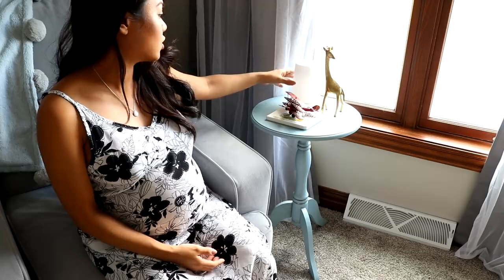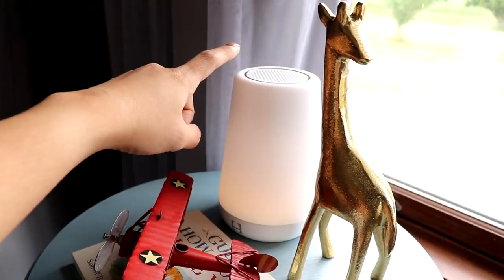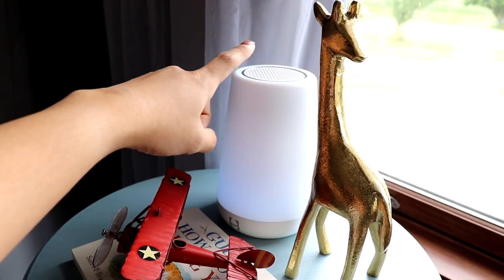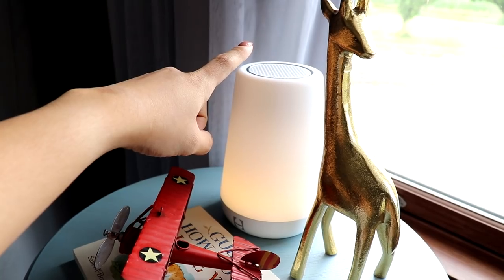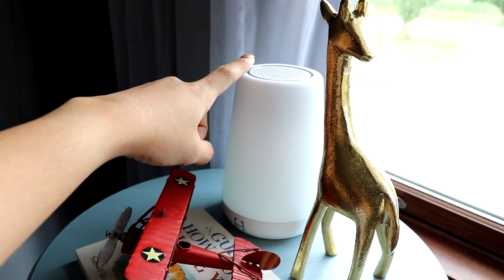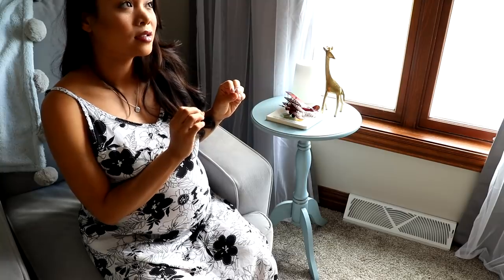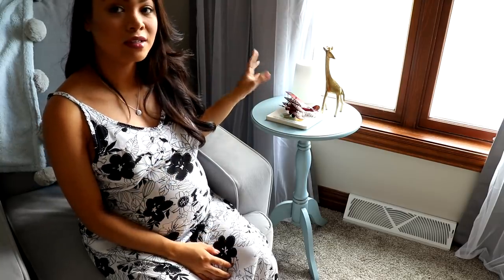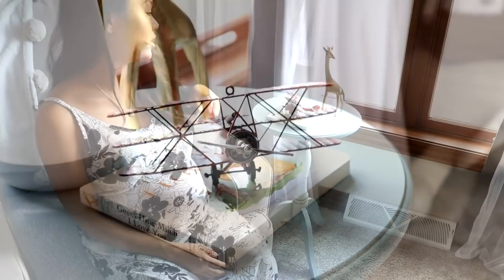And here we have the Hatch. It's like a nightlight and also a soothing noise maker. You just tap it and it changes colors and also changes sounds. I love that rain sound. Actually, my favorite is this one — I think this is the forest sound. And we have a cute little airplane here and a little book and this cute little giraffe just for decor.